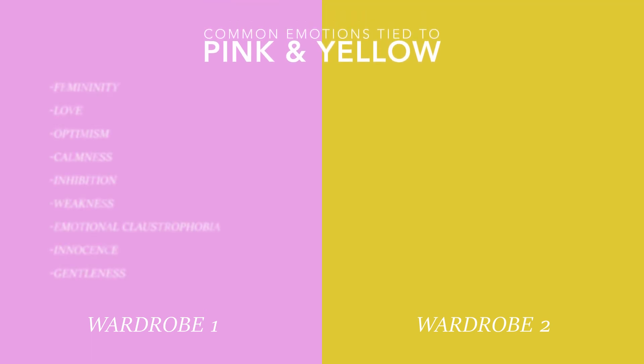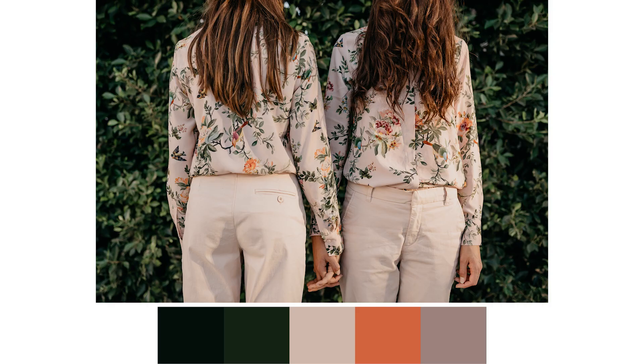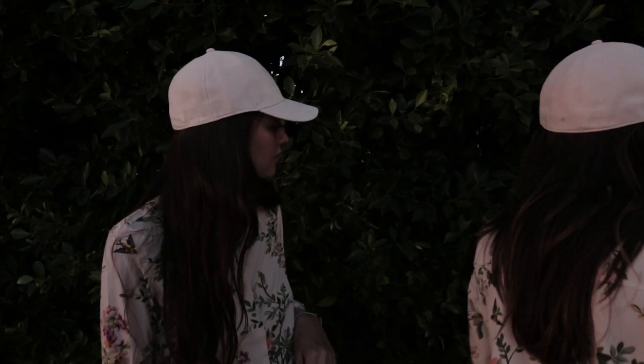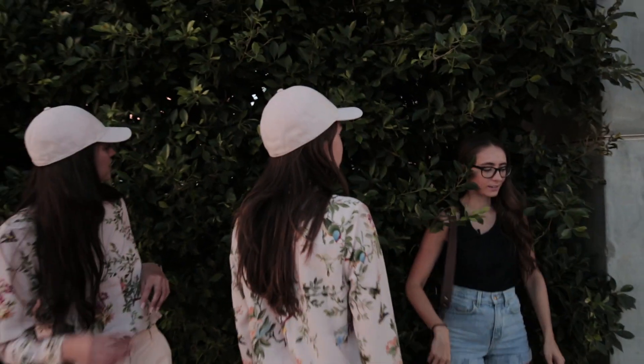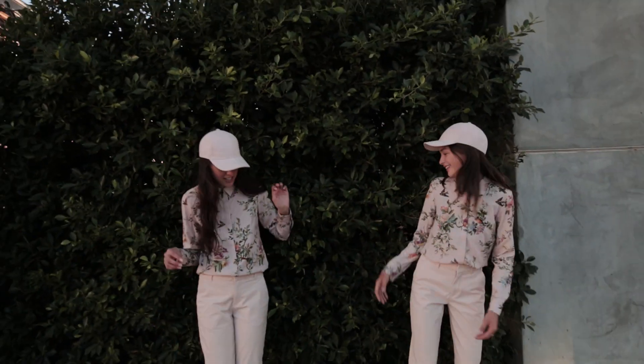The colors that you choose to include in your shoots have a huge impact on how viewers perceive your images. This is called color psychology, and it's worth taking some time to learn about how each color affects our perception of an image. In this shoot, we demonstrated this principle with two different colors: pink and yellow. By maintaining the same models and location and only changing the dominant color of their wardrobe, you can see how color has a major impact on the feeling of the photos.